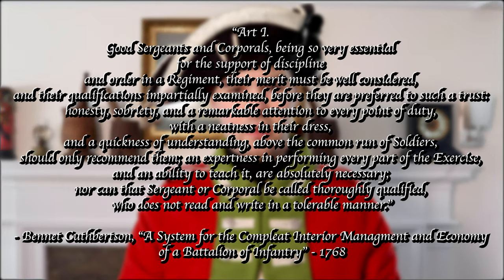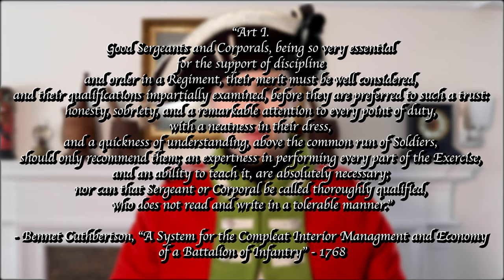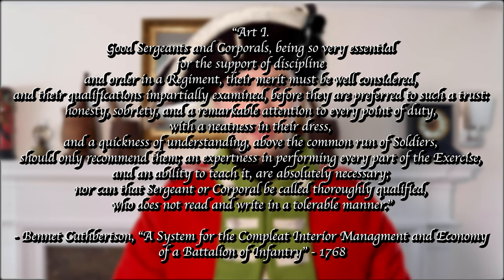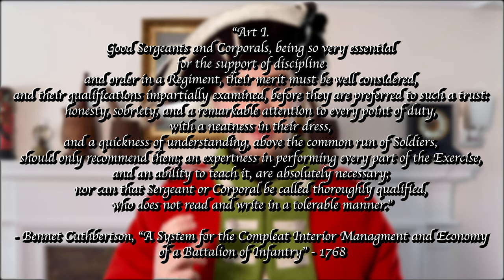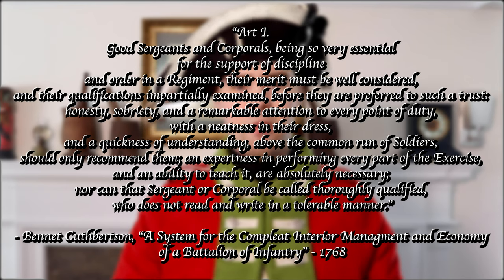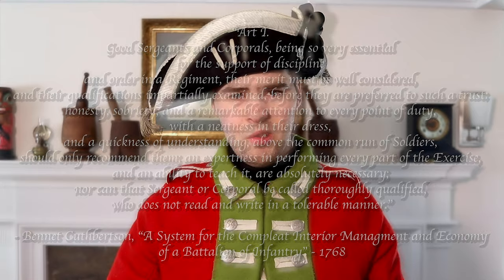That's not to say that corporals were only in charge of sentry duty — it just means that corporals were the only rank to which the task of posting sentries was specifically assigned. Otherwise, their duties actually seem to overlap quite a bit with the duties of a sergeant. This is supported by Bennett Cuthbertson, another military writer of the time. At the start of chapter 3 of his book, A System of the Complete Interior Management and Economy of a Battalion of Infantry, in regards to the qualifications necessary in sergeants and corporals, Cuthbertson says: 'Good sergeants and corporals, being so very essential for the support of discipline and order in a regiment, their merit must be well considered and their qualifications impartially examined before they are preferred to such trust. Honesty, sobriety, and a remarkable attention to every point of duty, with a neatness in their dress and a quickness of understanding above the common run of soldiers, should only recommend them. An expertness in performing every part of the exercise and an ability to teach it are absolutely necessary. Nor can that sergeant or corporal be called thoroughly qualified who does not read and write in a tolerable manner.' This is one of the few times in the chapter in which Cuthbertson refers to sergeants and corporals specifically by their respective ranks, and no other specific distinction is made between the two ranks in regards to their duties.